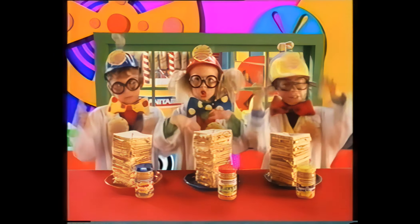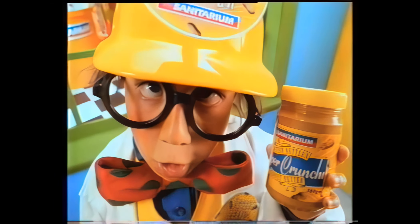We have peanut butter sandwiches — smooth and crunchy.